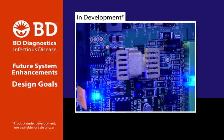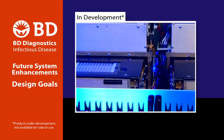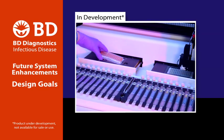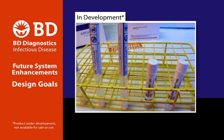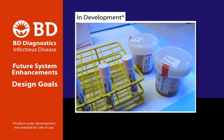Our vision for the BD-Max is that of a powerful molecular workstation with design goals that focus on the ability to run multiple sample types and multiple assays simultaneously. For example, nares swab specimens used with MRSA screening could be run alongside stool samples tested for C. difficile.